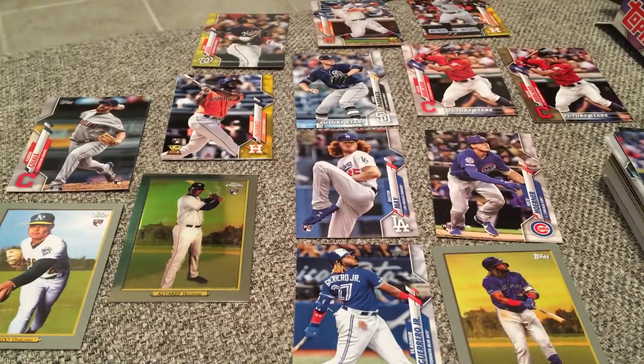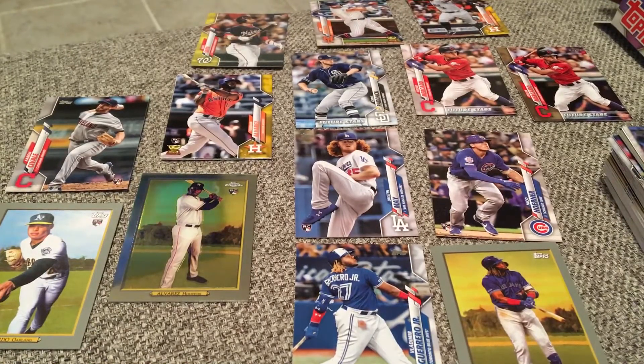I hope you enjoyed this video, guys. Look at all the fire you can get — go to your Walgreens and check out Topps Series 1 if you have it in your area. Alright, have a good day and I'll see you in the next one.